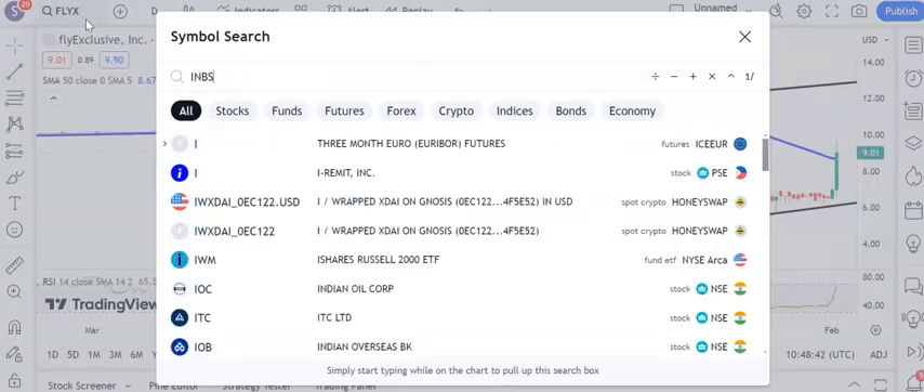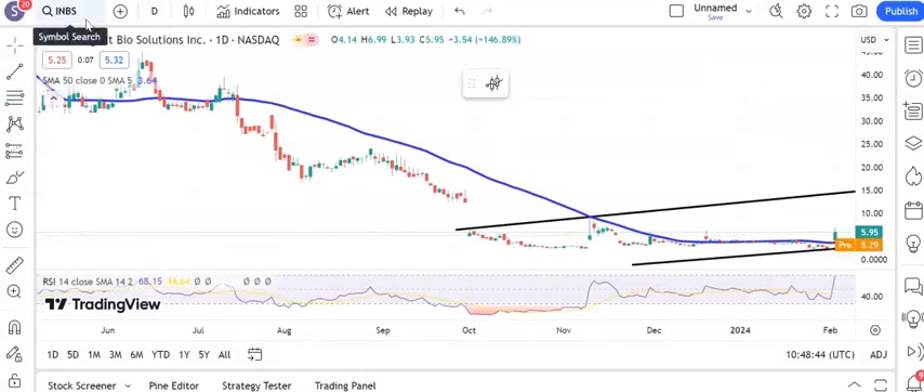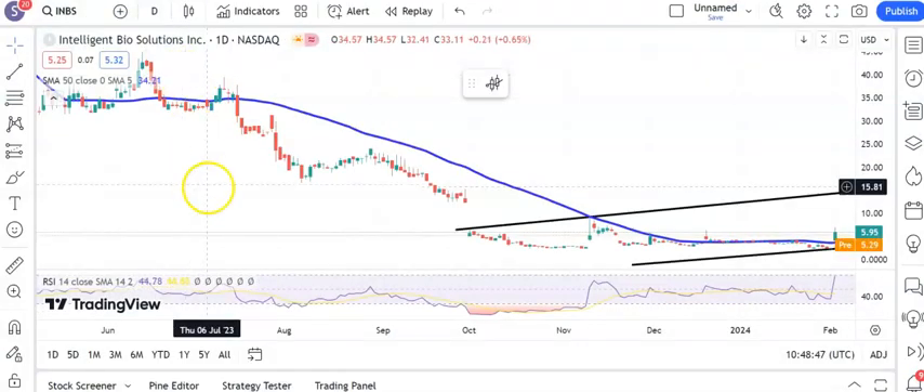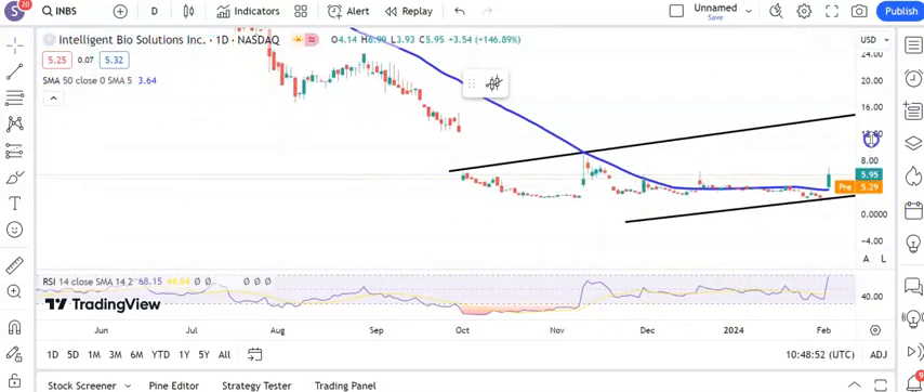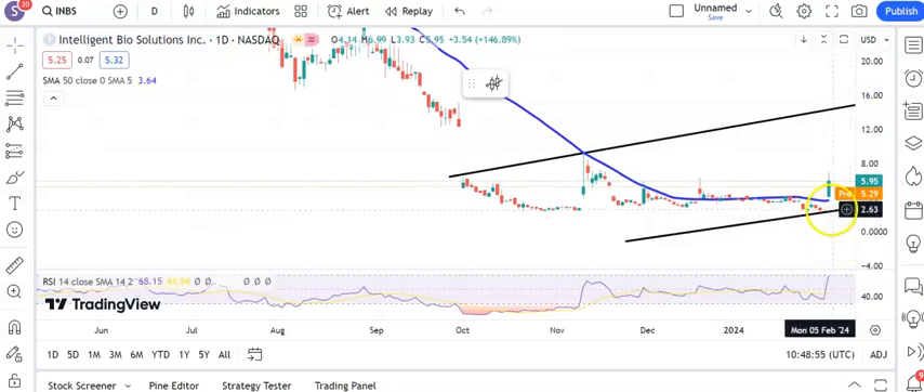A situation which is also looking decent at the moment is Intelligent Bio Solutions. Here we've got a rising trend channel base. We've broken above the 50-day moving average quite well — in fact, with a gap. There's a bear trap gap reversal; you could argue it's an island gap reversal, as we gapped down going into the lows recently. That's a strong charting setup, and it suggests we could head up to as high as $15 by the end of next month. The early catch is that we need to get through the $6 band on an end-of-day close basis, hopefully early this week, backed by that rising 50-day moving average.